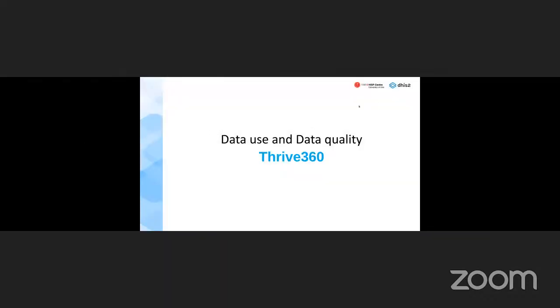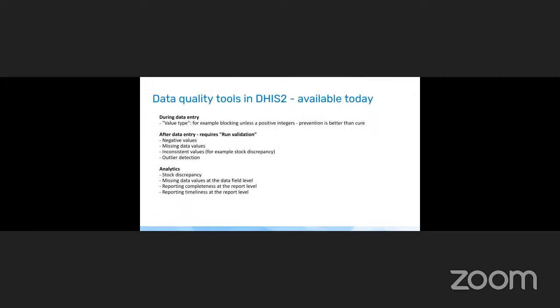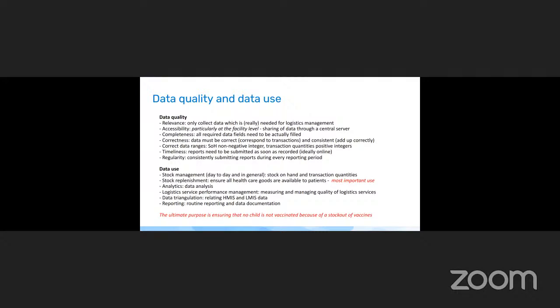Okay — apologies if the screen doesn't have the perfect shape, it's because I have a large screen. I'm going to continue on what Augustin and Barnabas have presented. My topic is data use and data quality analysis that can be done in DHIS-2, with a focus on Thrive 360 and a short comment on other functionality.